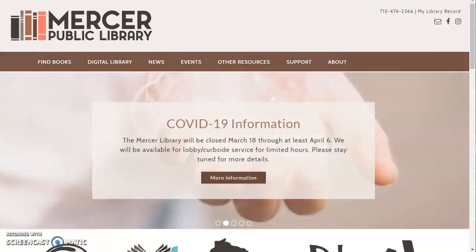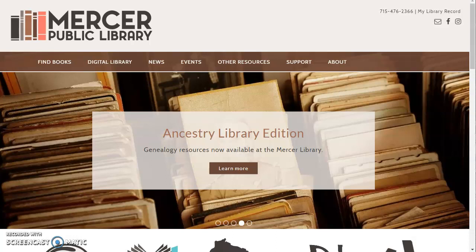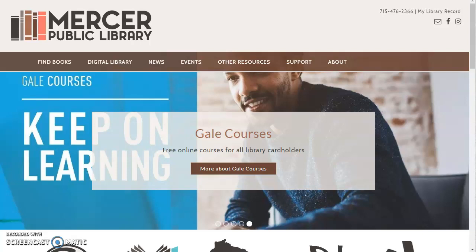Hello Mercer Library fans. This is your librarian Teresa and I would like to give you a quick introduction to Wisconsin's Digital Library. This is a collection of ebooks and downloadable audiobooks that you can use from home on your digital devices, on your e-reader, on your smartphone, and it is all free with your library card number. So let me show you how to get started.